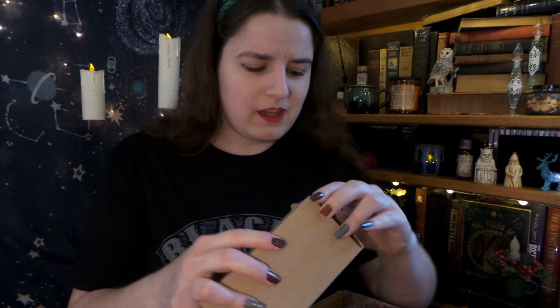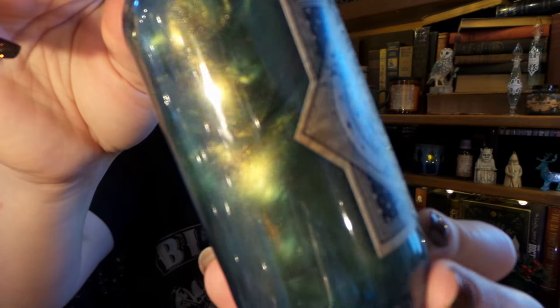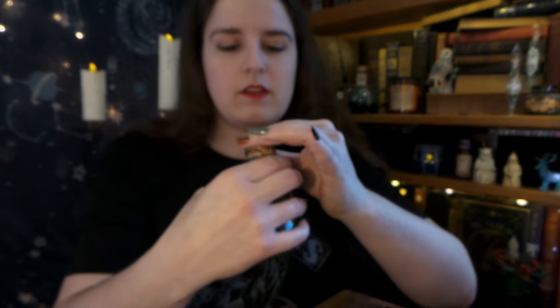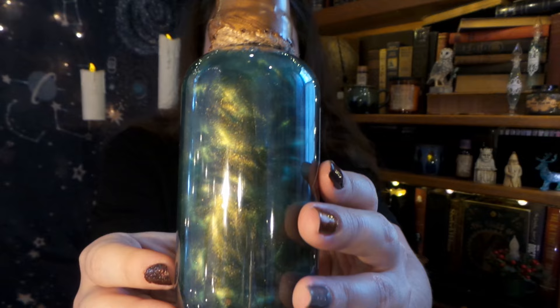We have another — this one's really heavy — plain box. I do believe this is our potion this month. We have Dreamless Sleep from Pureblood Apothecary. Oh my gosh, that is stunning. The swirls in there are beautiful and magical. The label is gorgeous. We have gold sealing wax on the top — Pureblood Apothecaries. I love this one. It is very magical to look at, and a beautiful color. I think that would be good — yes, a Dreamless Sleep.